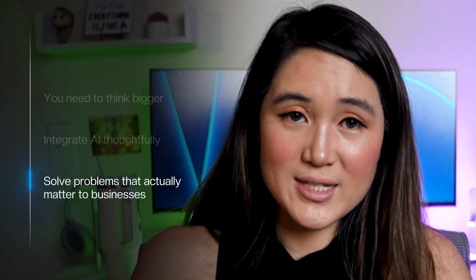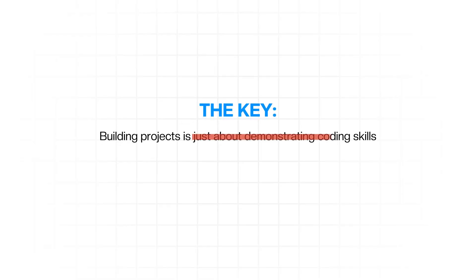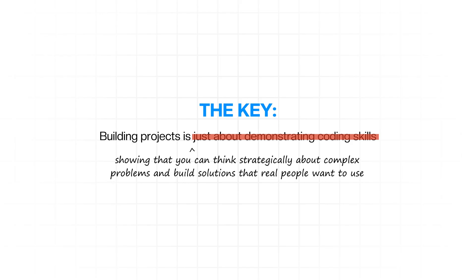In conclusion, the projects that got me into big tech five years ago might have been satisfactory for their time, but the bar has moved dramatically. In 2025, you need to think bigger, integrate AI thoughtfully, and solve problems that actually matter to businesses. Please don't get discouraged if this seems overwhelming — the tools are better, the resources are more abundant, and the opportunities are bigger than ever. The key is understanding that building projects isn't just about demonstrating coding skills anymore; it's about showing that you can think strategically about complex problems and build solutions that real people want to use.